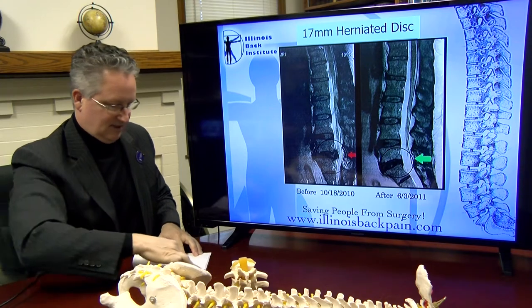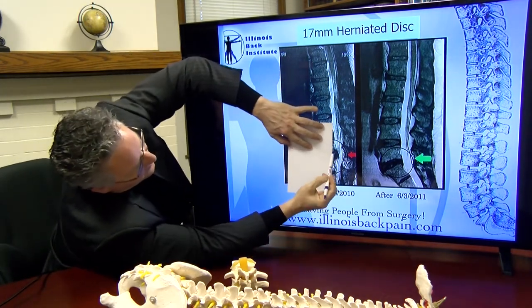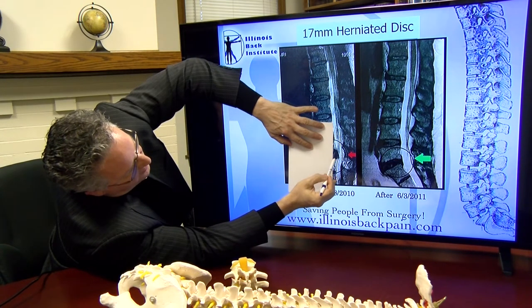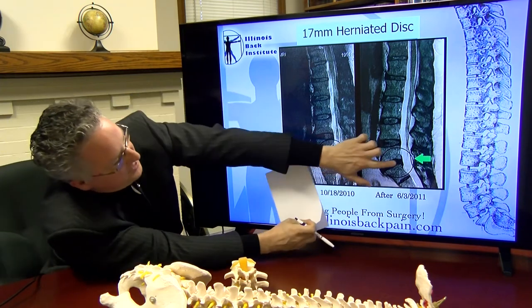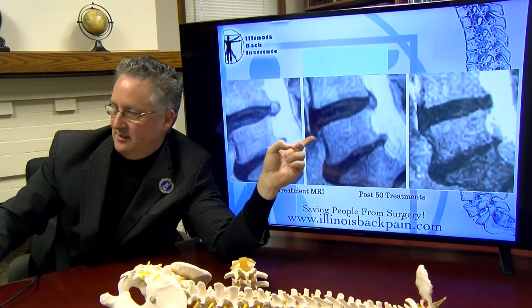That herniated disc — you can see it — a very large herniated disc pushing into his spinal canal. After the treatment, you can see that the herniated disc was gone. So this is a 17 millimeter herniated disc resolved after treatment.